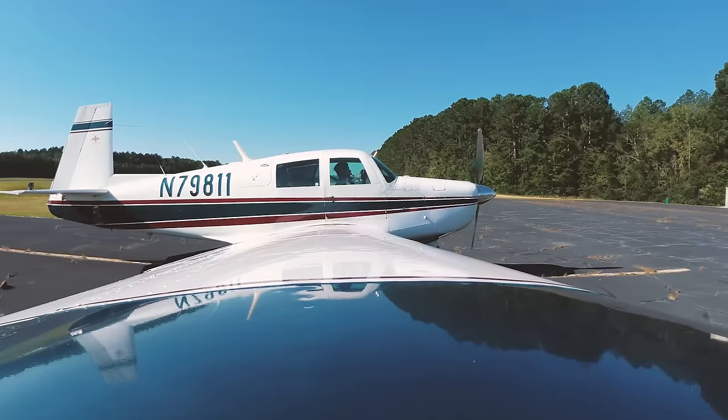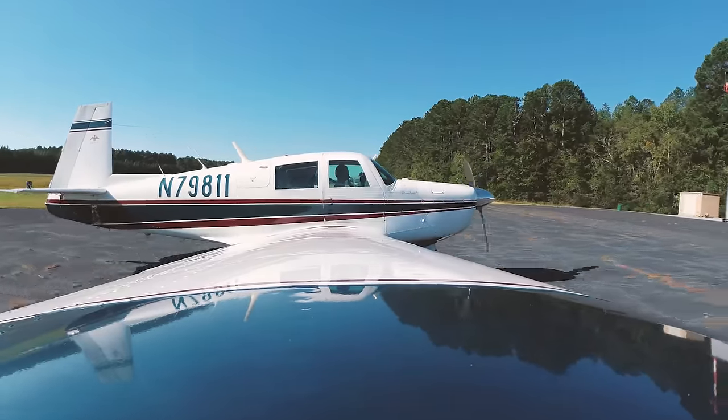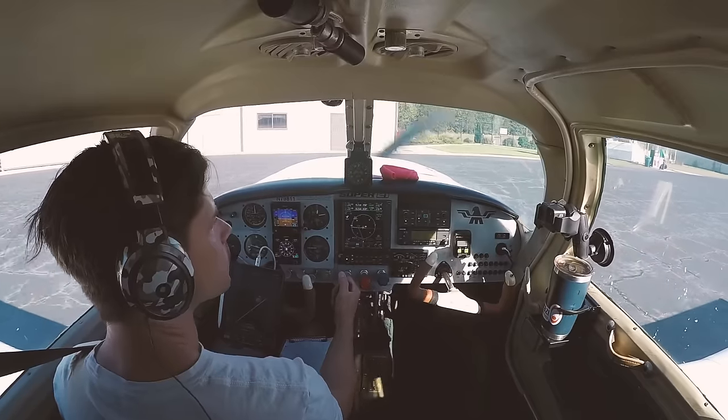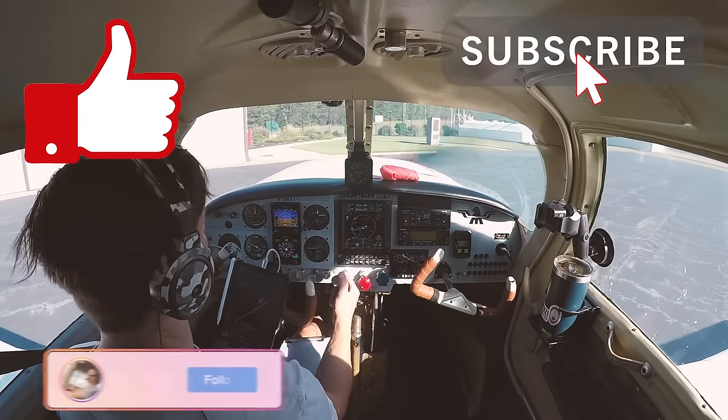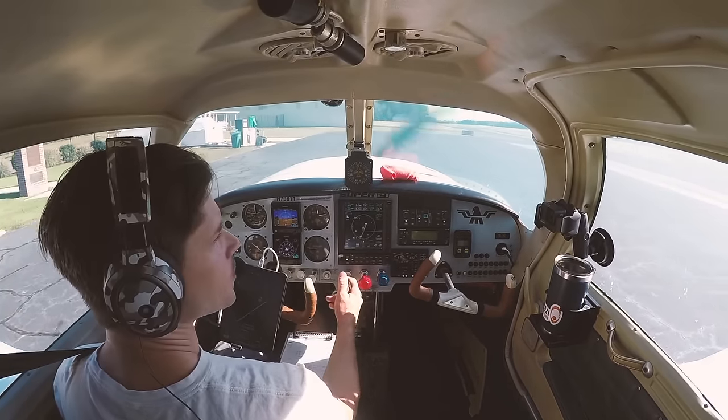All right guys, I hope you enjoyed that little update — quick short flight to get some fuel. I'm going back up to enjoy this beautiful weather. If you liked it, don't forget to like and subscribe, follow me on Instagram at tommyfliesalot. Catch you guys on the next one.